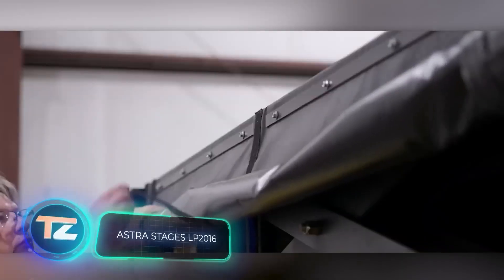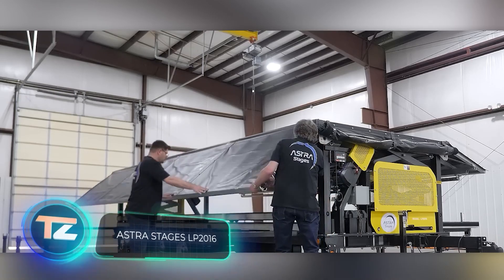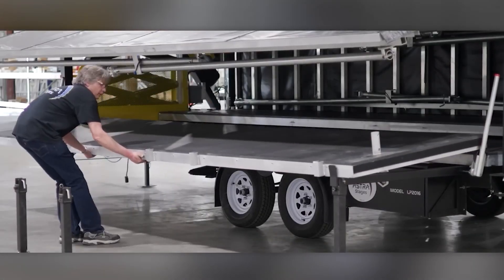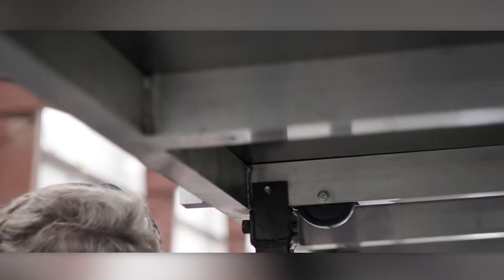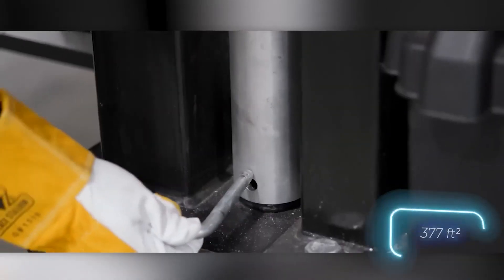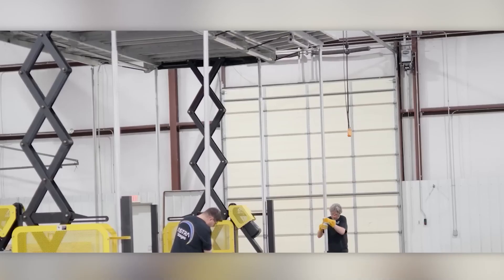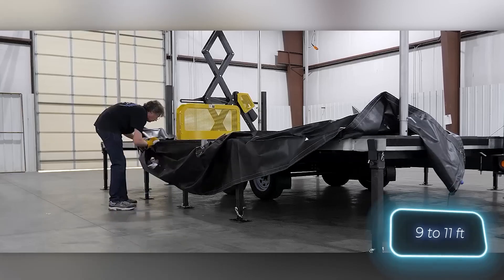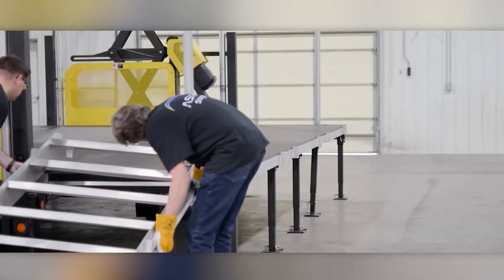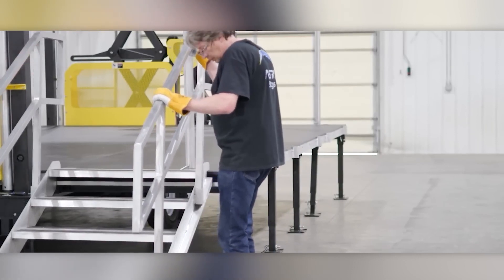An equally intriguing and more compact solution is offered by the American company Astra Stages. Installing this mobile stage takes just 45 to 60 minutes. The stage measures 35 square meters, making it suitable for concerts or performances, and its height is adjustable from 2.7 to 3.4 meters. When not in use, it can be folded into a trailer easily towed by a pickup truck like the Ford F-150.